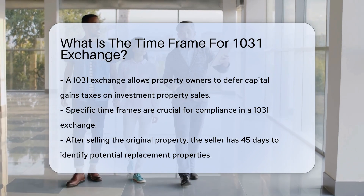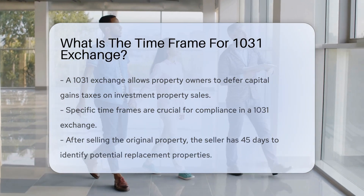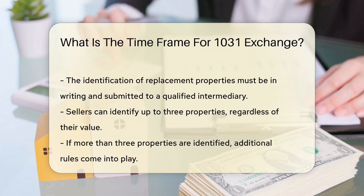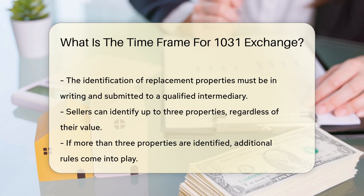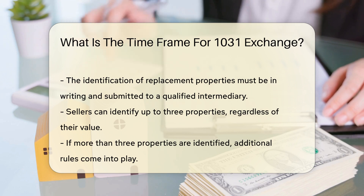Once the original property is sold, the seller has 45 days to identify potential replacement properties. This identification must be in writing and submitted to the qualified intermediary. The seller can identify up to three properties regardless of their value. If more than three properties are identified, additional rules apply.